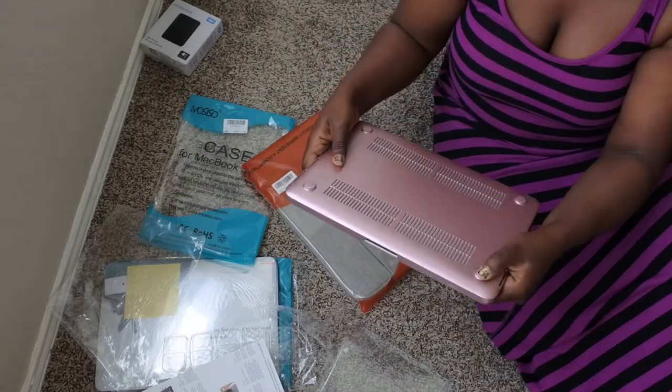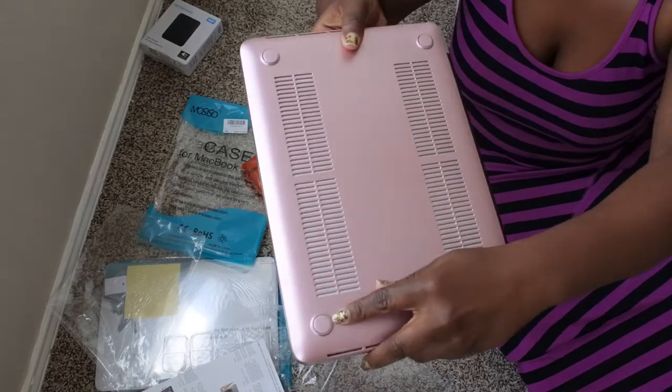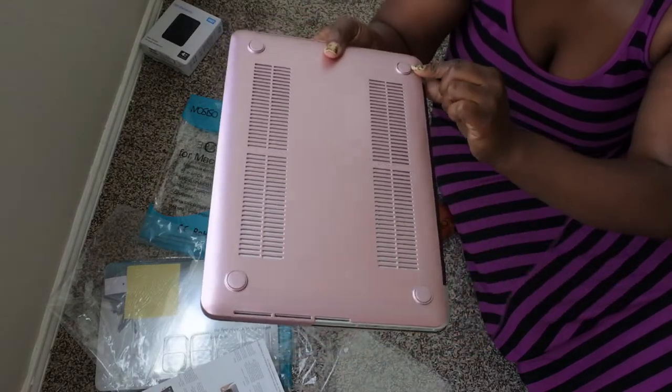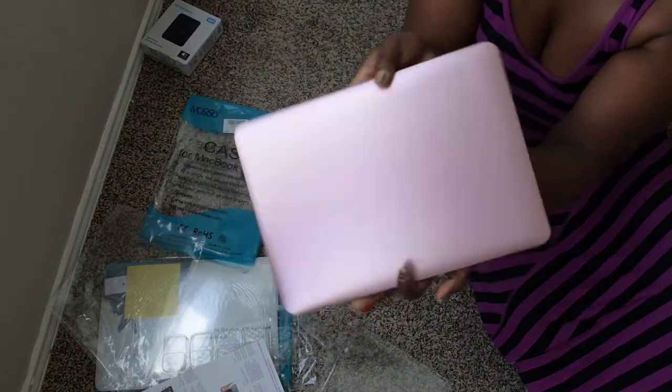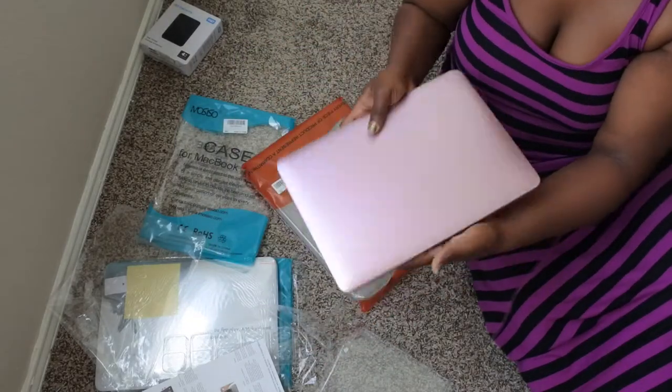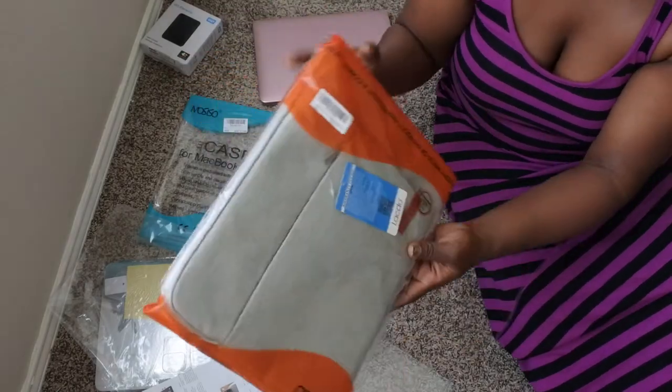The only gripe I have is that these buttons look like they were spray painted with rose gold paint, which makes me wonder. But honestly, you really cannot tell — it looks like a really nice, beautiful case for my MacBook. I like the look of that.